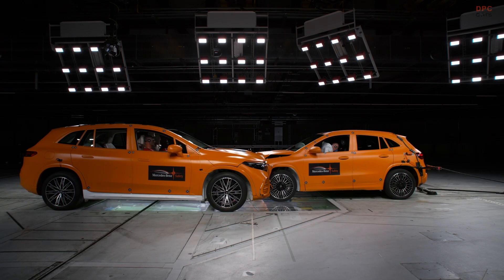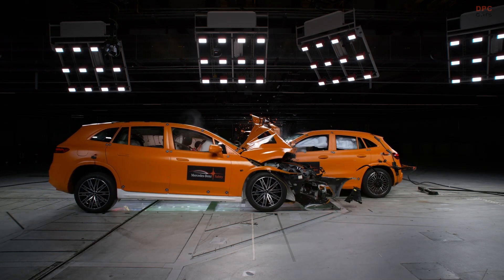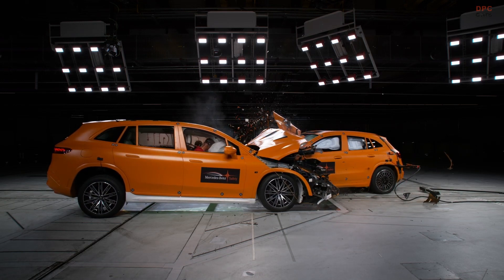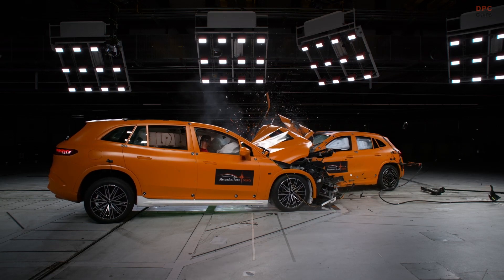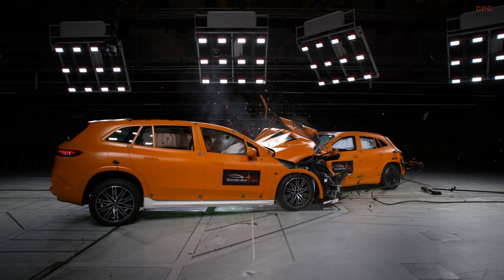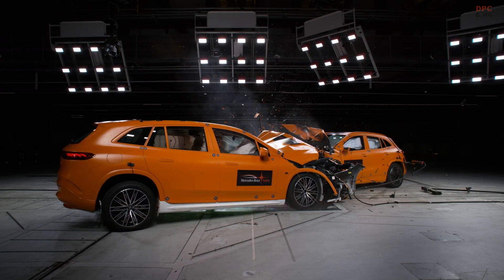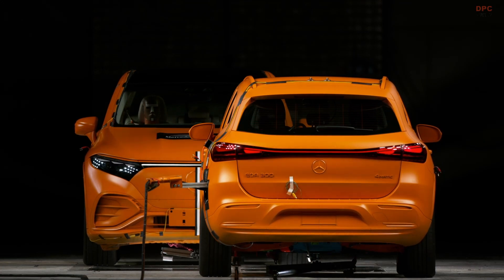In the 80s there was only one dummy type available — a male frontal impact dummy. The dummy population has widened a lot in the last decades. Nowadays we have dummies representing women, men and children, and dummies for different load cases such as frontal impact, side impact and rear impact.